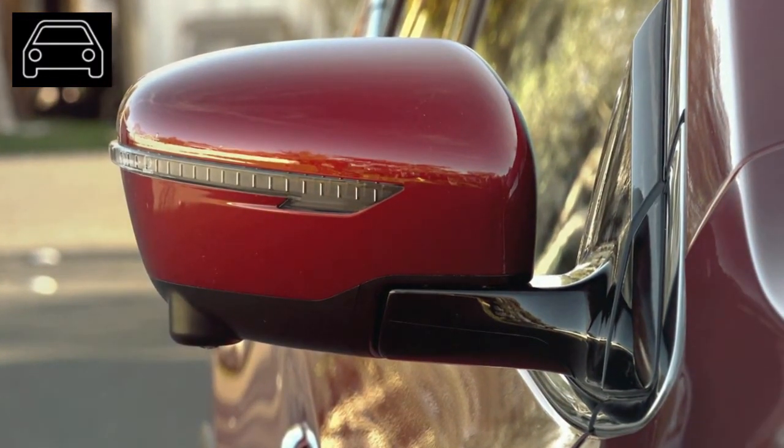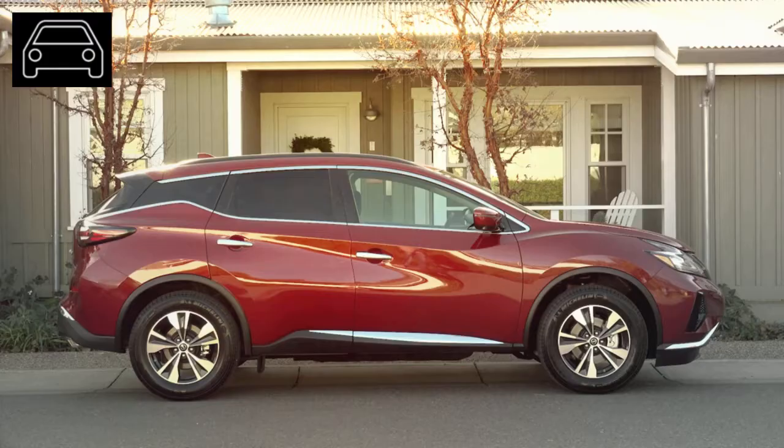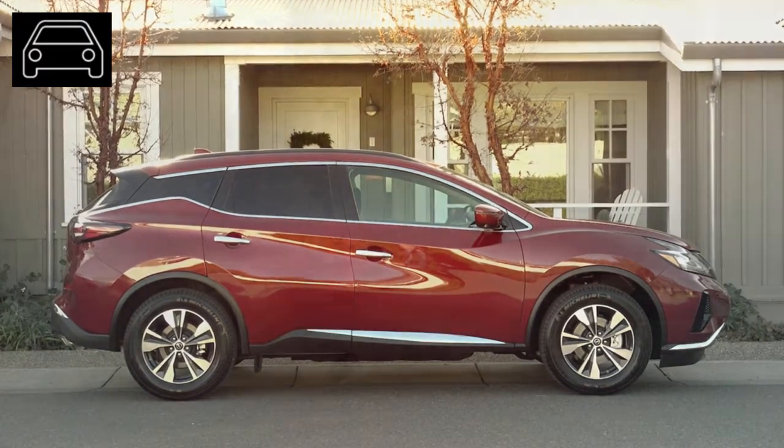With the 260hp 3.5L DOHC 24-valve V6 engine, there is enough power for both urban and more demanding environments.